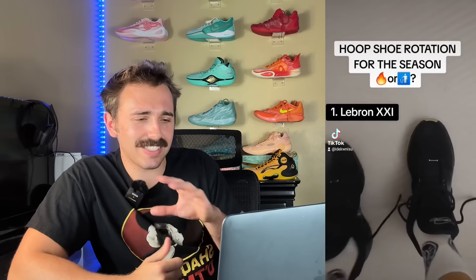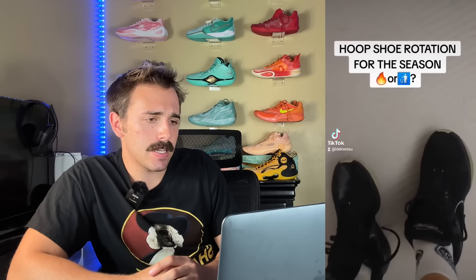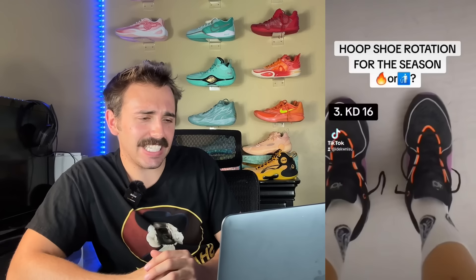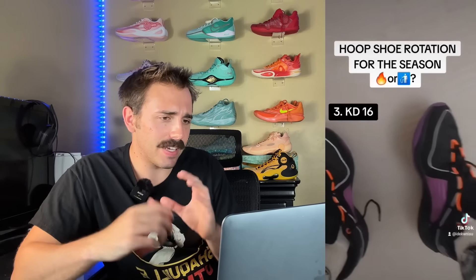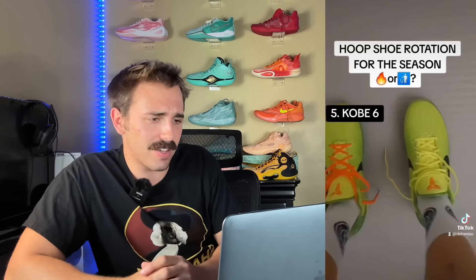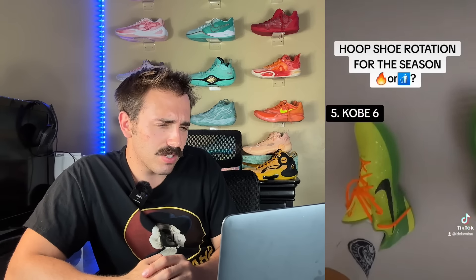Now up next we have a video from Timothy Jupic. LeBron 21s — I like that. Next-Gens — I like that. So far I'd probably give this like a 6 or 7. KD16s, Giannis Immortality 2s — maybe like a 6 or 7 so far. Kobe 6s — those look a little fake. Those are fake, so you're getting disqualified.